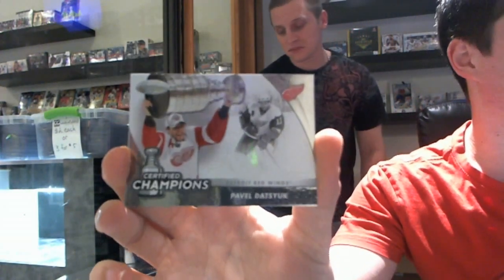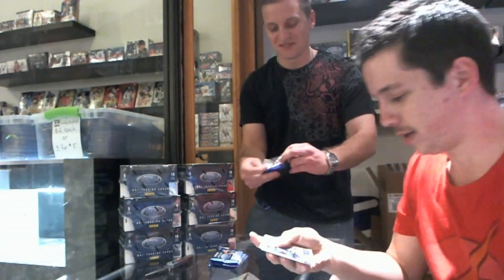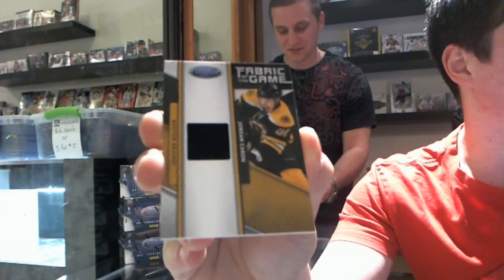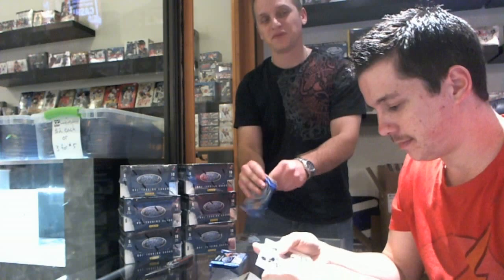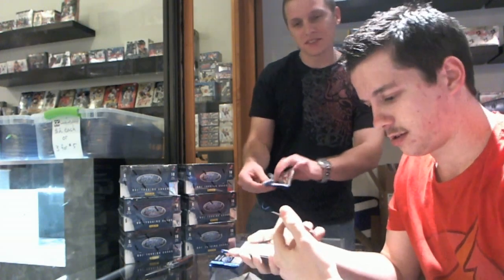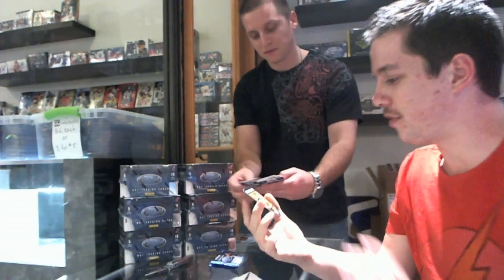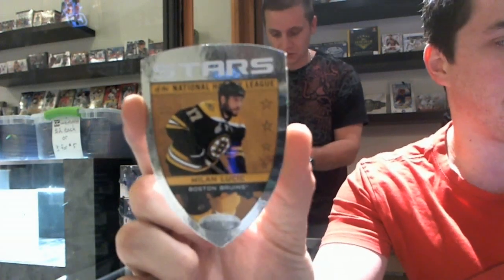Unless I pull another flyer hit and I win both. Fabric of the Game numbered to 399 for the Boston Bruins — Jordan Kron. We've got — what is this? — the first die-cut Stars of the National Hockey League, number 16 out of 25, for the Boston Bruins — Milan Lucic.